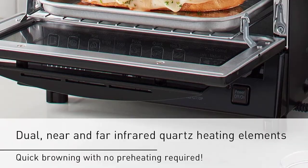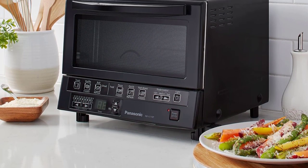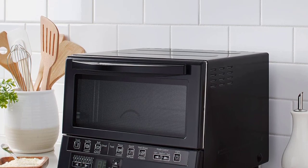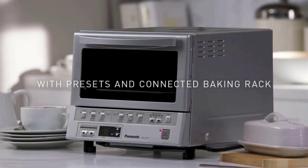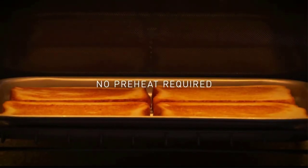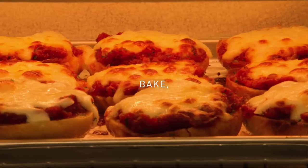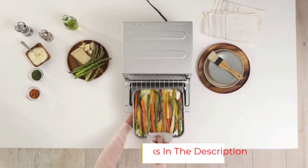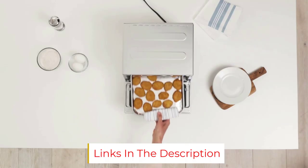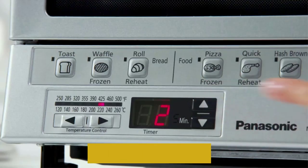The machine gets hot incredibly quickly, Leon says, and regulates the temperature inside so that no food gets over or underdone when you've chosen one of the pre-programmed settings. It allows you to put something in and walk away from it, knowing it won't burn, she says. The size is yet another plus — it's very small and compact, which is important when you're working in tight quarters. It's also very lightweight, so you can move it easily, something they've done several times.